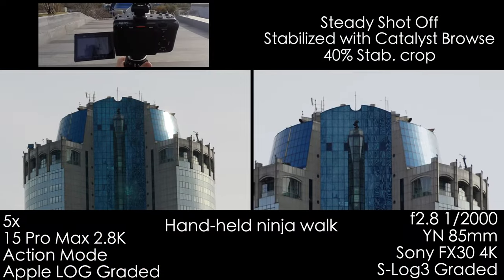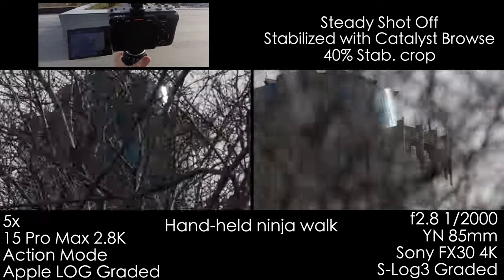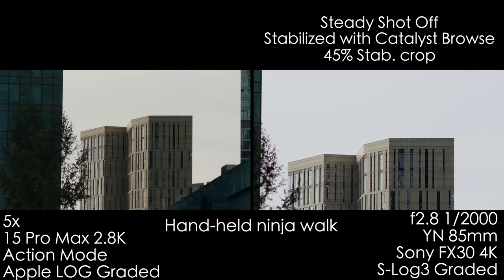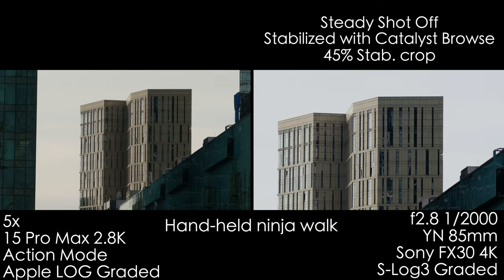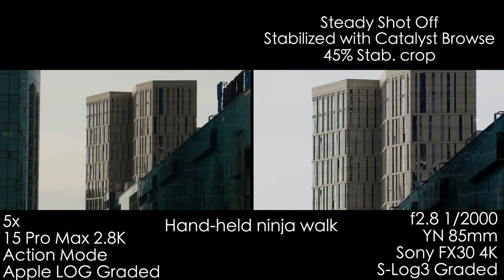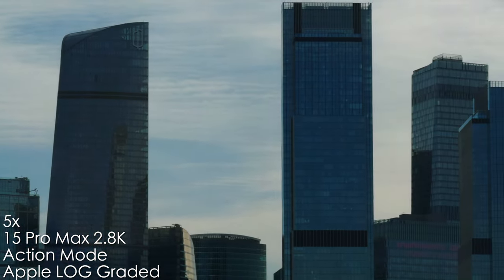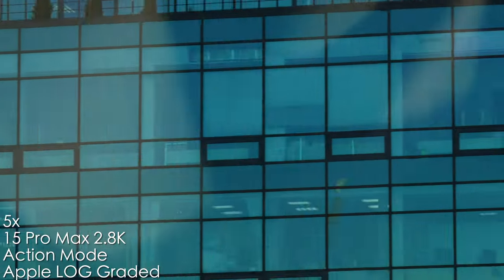Here is action mode in action. It is much much better than the gyroscopic stabilization of the Sony, and we need very short shutter speeds for both systems to stabilize at their best. The image is not as crisp or sharp as in 4K mode, but 2.8K is fine for most situations and the level of stability is just through the roof — handheld, walking with both cameras, the difference is huge. For a shot from a moving taxi I would definitely use a gimbal with a regular camera, but with the iPhone I simply did it handheld. Keep in mind you do have a huge crop in this mode.